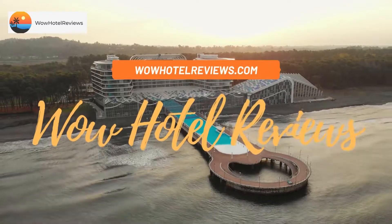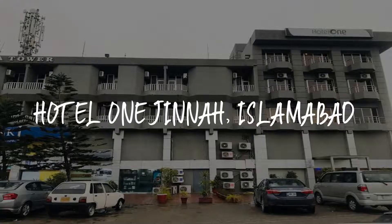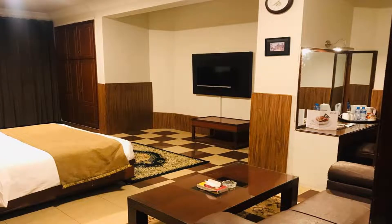Hello guys, welcome to Wow Hotel Reviews. Today I am reviewing Hotel One Jinnah Islamabad. It's a three-star hotel. Please use our Booking.com link in the description to book the hotel and get special pricing.